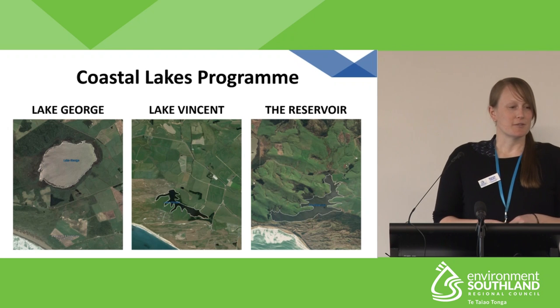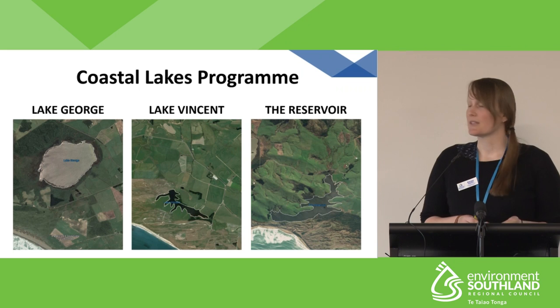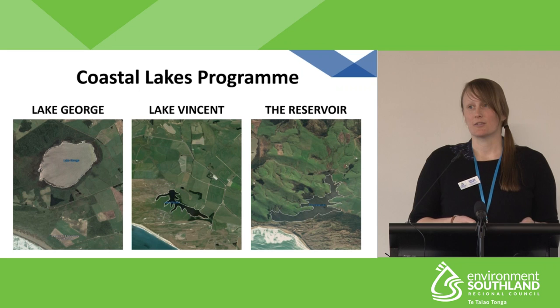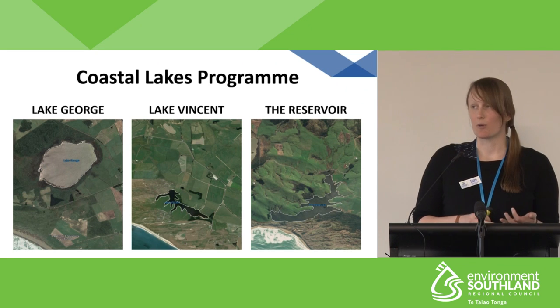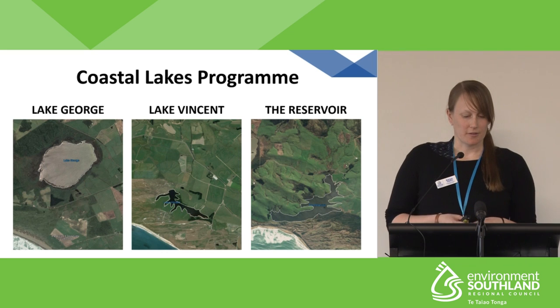In 2015, our coastal lakes program began, and this includes Lake George, Lake Vincent, and the reservoir. This fits into our wider lakes and lagoons program, which also includes the glacial lakes, Waituna and Waia Lagoon, and hopefully we'll soon be adding Lake Bronton to that as well.